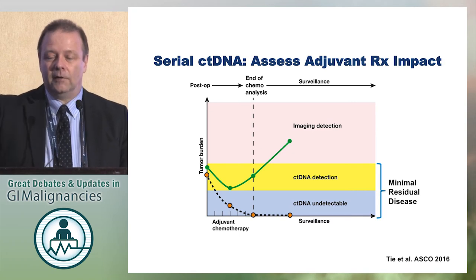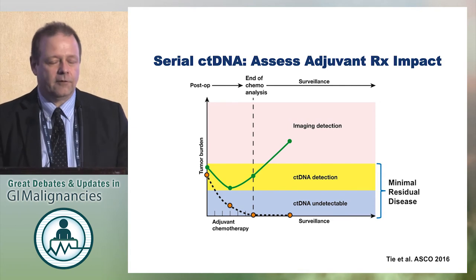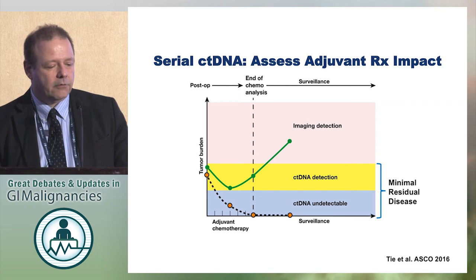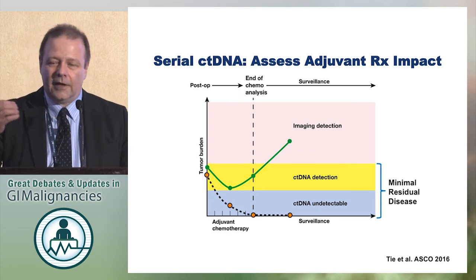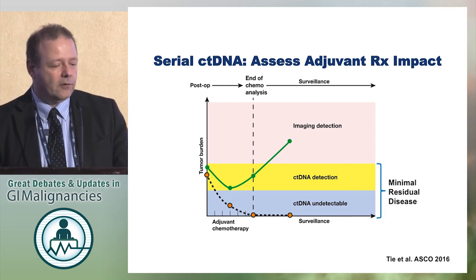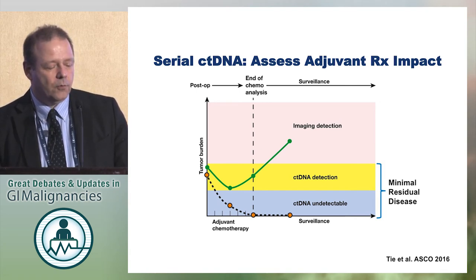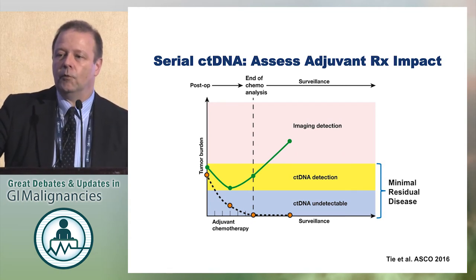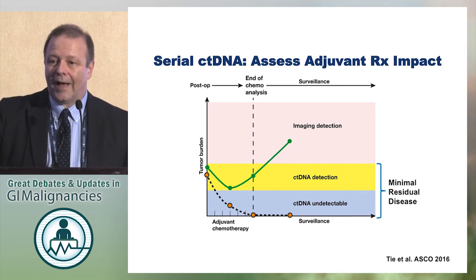We detect circulating tumor DNA earlier than imaging studies, which come later and might see the manifestation of metastatic disease. The imaging detection threshold depends on tumor size and burden over time, while the circulating tumor DNA threshold may be much better than imaging detection. There is still some level that is undetectable even with sophisticated methods. We might detect recurrences earlier, and we might also detect tumors that have minimal residual disease present — and then, with chemotherapy, resolve and clear out that circulating tumor DNA. Those could be the patients who get cured by adjuvant chemotherapy.